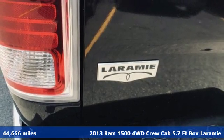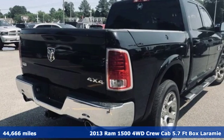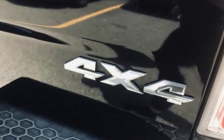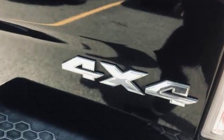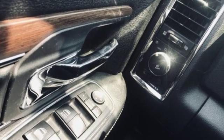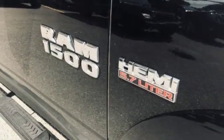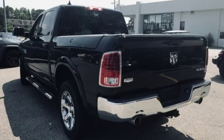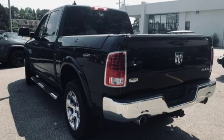And it comes with all the amenities you need: automatic transmission, electronic shift on the fly, Hemi engine, aluminum wheels, wireless audio streaming, power tilt-down heated mirrors, dual zone climate control, heavy duty shocks, configurable instrument gauges, and front heated and ventilated leather split bench seats. Experience it for yourself today.